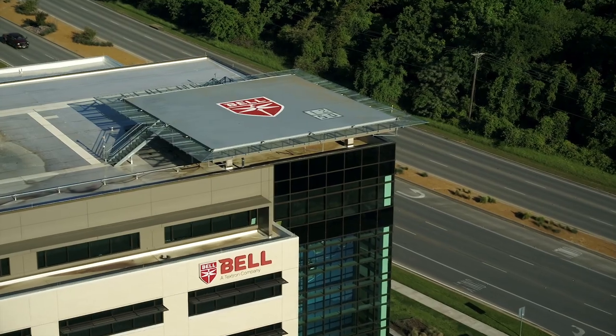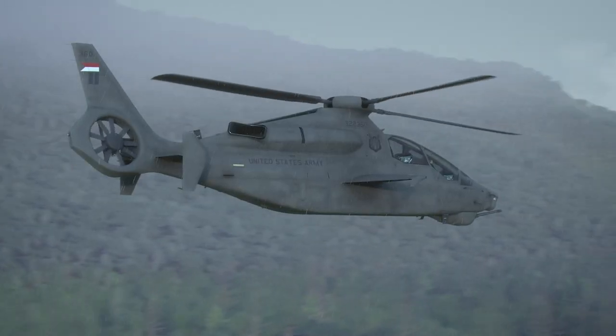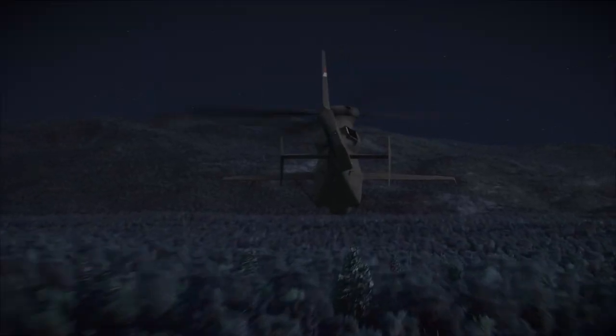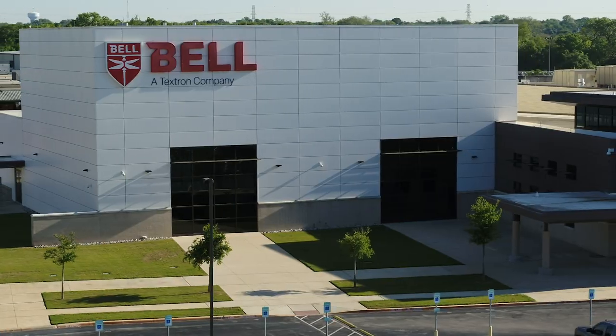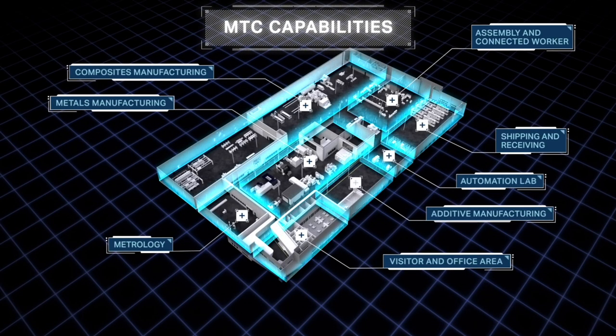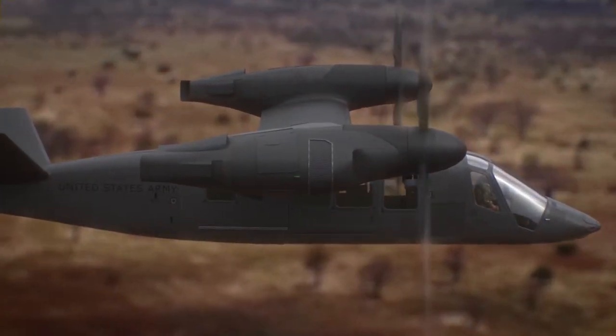We realize that in order to produce the aircraft the Army has asked for — that we have designed — in the quantities and timeline they've asked for, we really need to think differently about our manufacturing. This Manufacturing Technology Center will allow us to evaluate the technologies that are available, to compare technologies, to bring them in from different parts of the world and different manufacturing suppliers, and to do a bit of our own innovation around manufacturing.